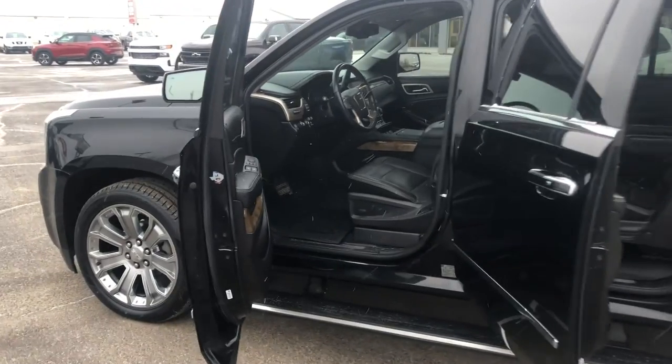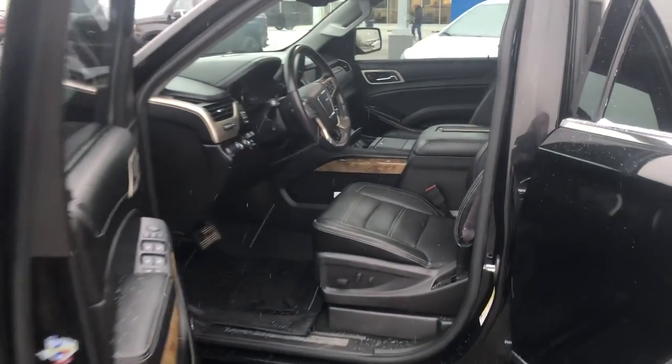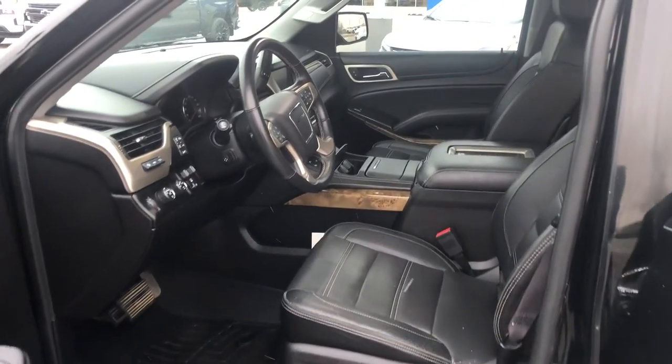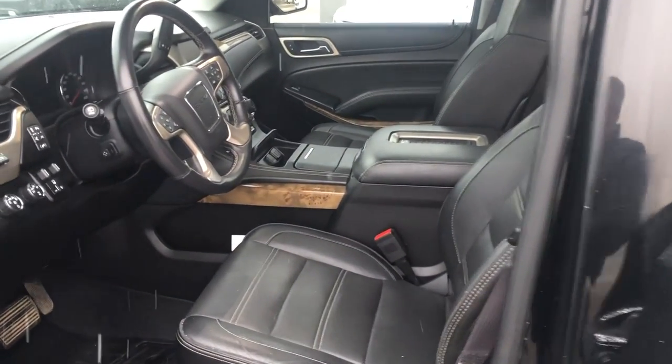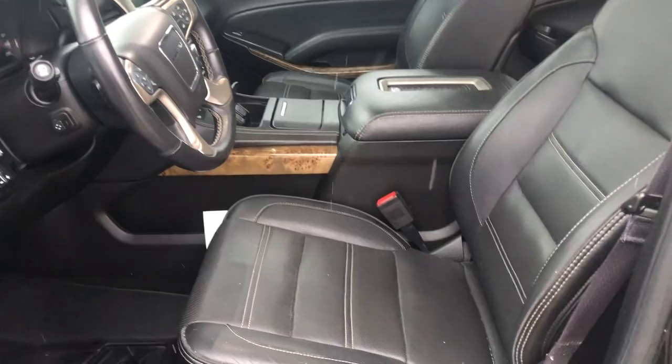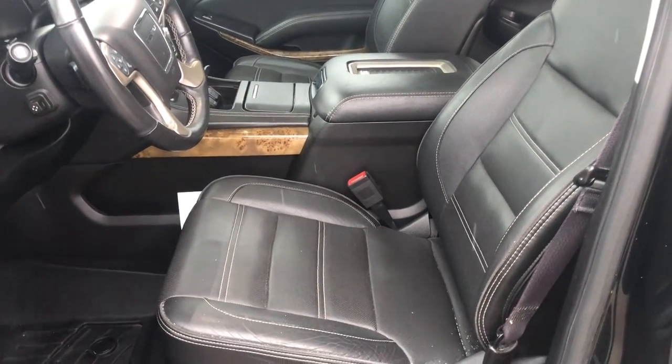I'll take you inside now. We're going to have a look at the interior and all the luxury amenities that you expect. Because this is an Ultimate, it has all the luxury features as standard equipment — leather seating, heated and cooled seats in the front.